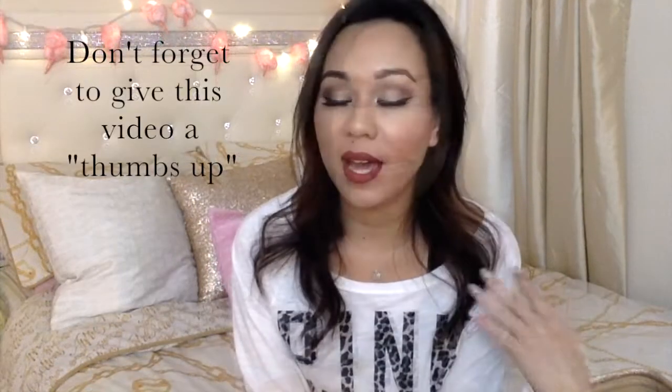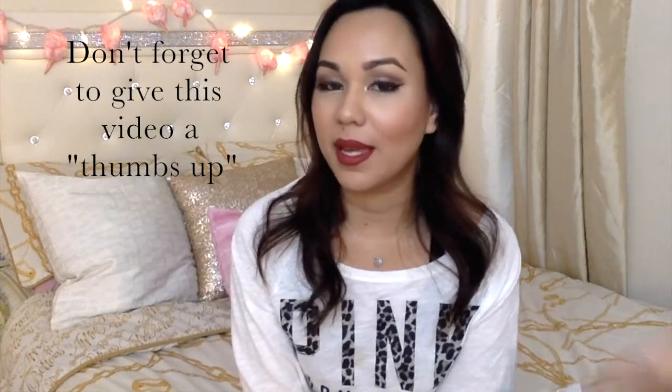Hi guys, welcome back to my channel. Today I'm going to be doing my January favorites. I actually just finished filming my Ipsy unbagging video and I was about to go to bed and take off my makeup when I remembered I did not film my January favorites.